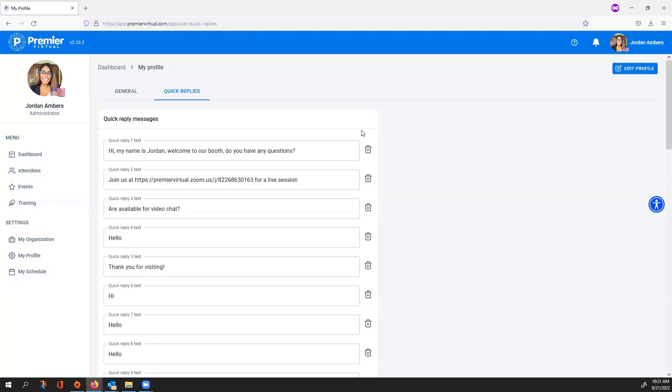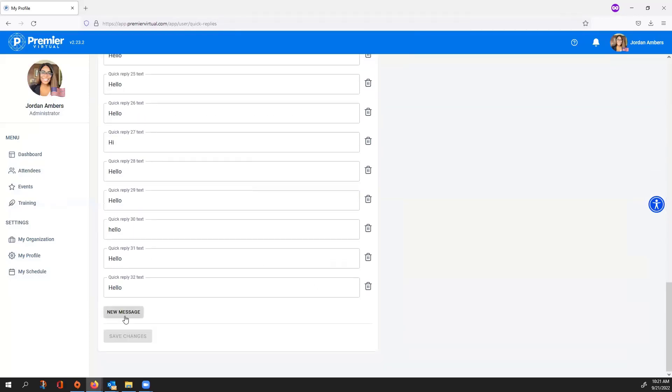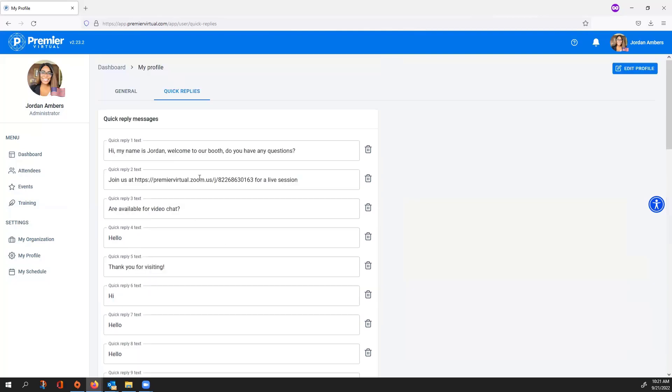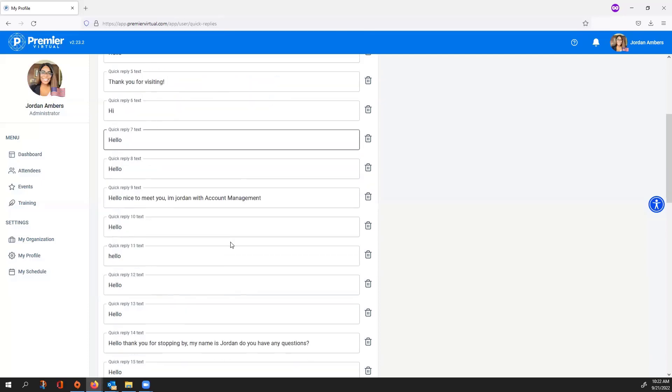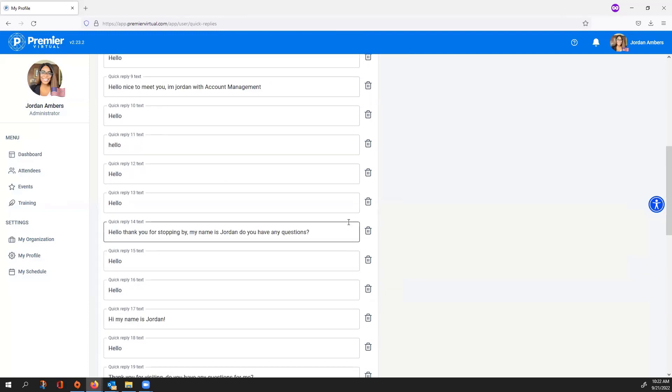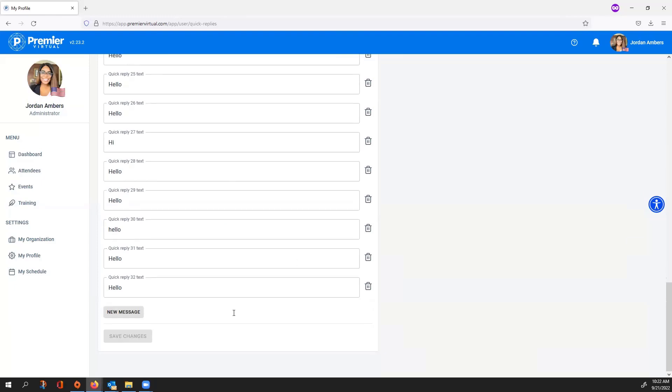The Quick Reply section lets you save preset messages — greetings, responses, follow-up information, or contact details — that you can quickly send to attendees during chats. For example, if you plan on doing video chat, you want to ask attendees if they're available before sending the invite, since you can't assume they have the equipment. Save that as a quick response. There's no limit on how many quick responses you can have. Select the New Message icon, type your custom message, and select Save Changes.